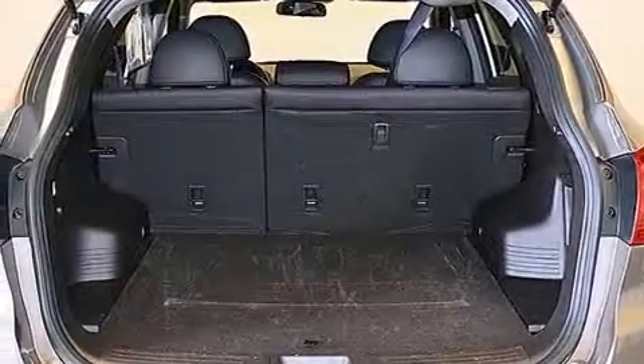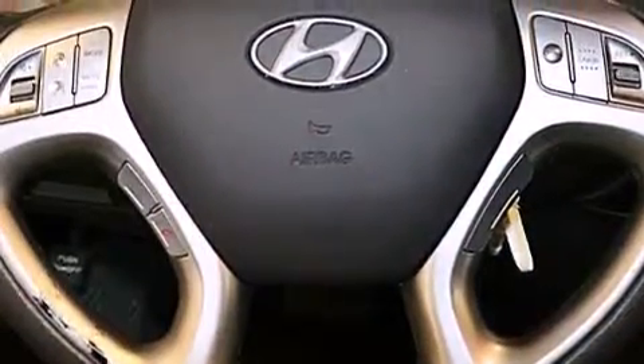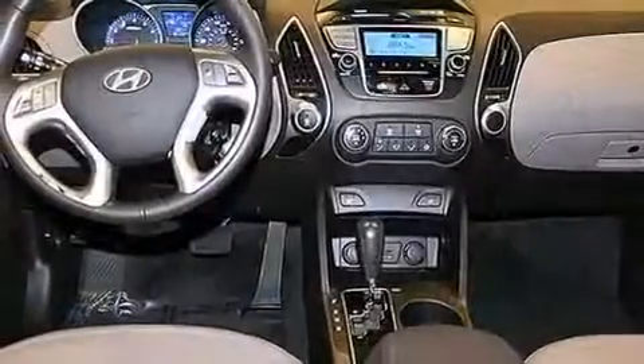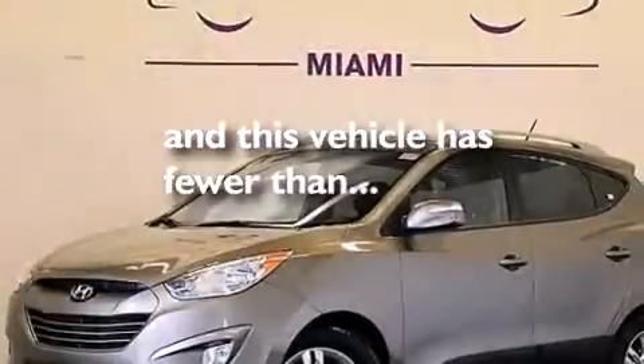The following features are also included: a low-tire pressure indicator, air conditioning, cruise control, a leather-wrapped steering wheel, an illuminated driver-side vanity mirror, a passenger-side airbag, rear seat child-proof door locks, active front headrest, a pass-through rear seat, and this vehicle has fewer than 19,000 miles on the odometer.